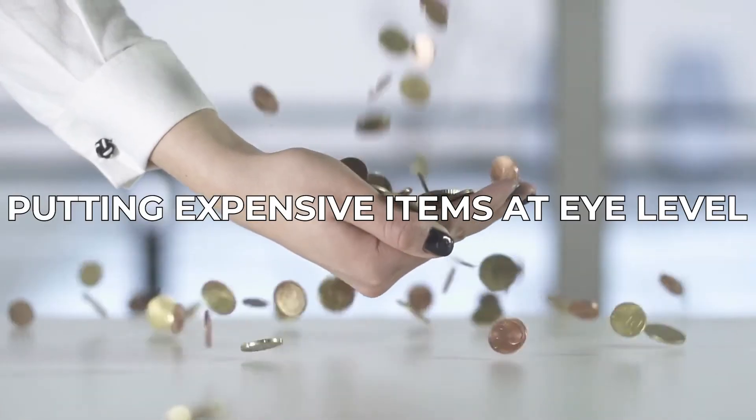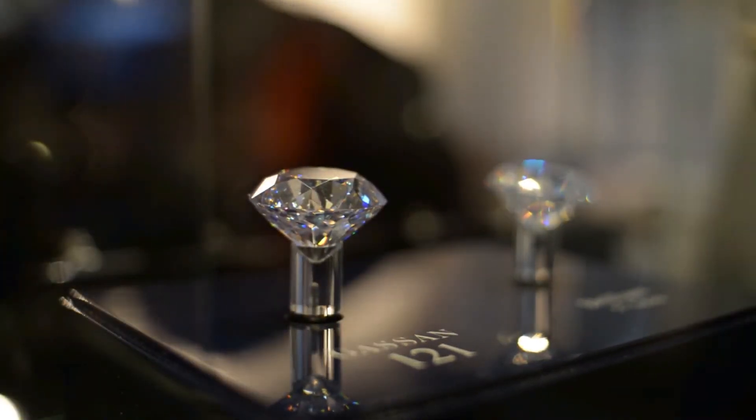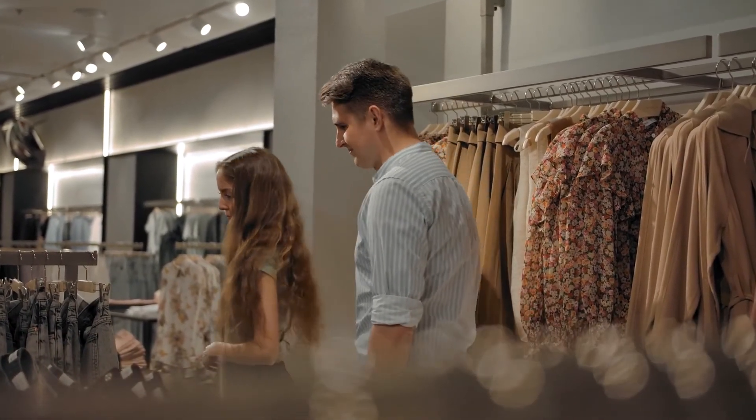Putting Expensive Items at Eye Level. Stores place the expensive items at eye level, so that's the first thing you see when you're shopping. You can avoid this trick by checking out the products on the bottom aisle first before dropping any item in your shopping cart.